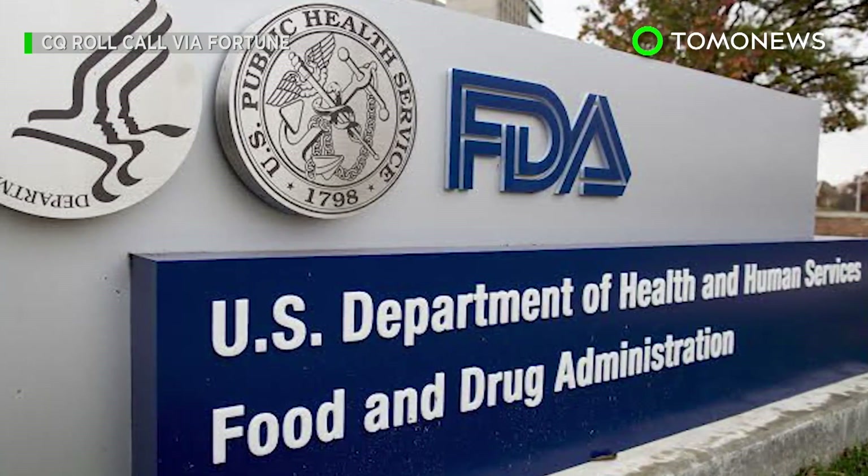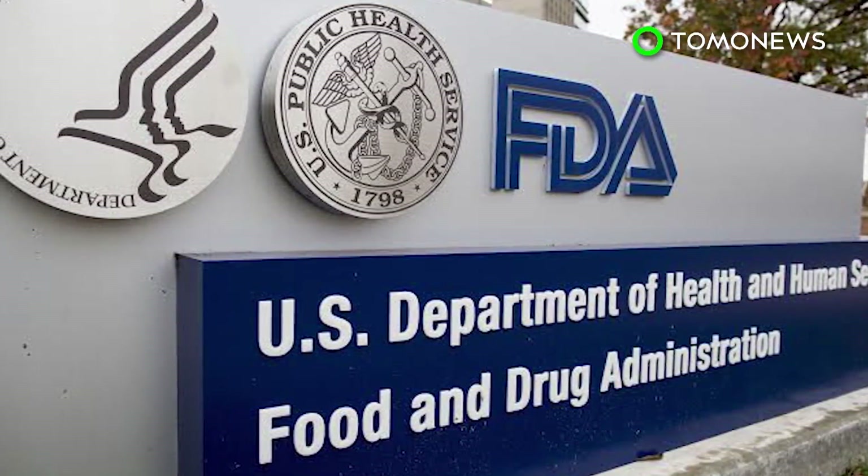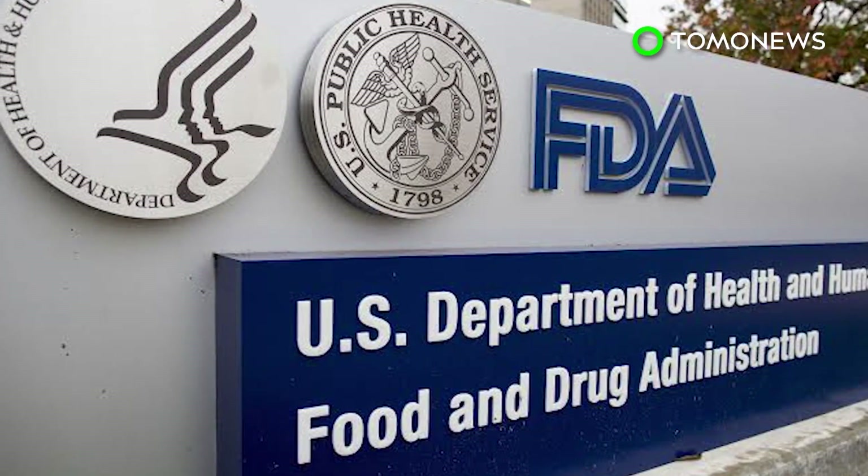The FDA will likely decide whether or not to approve the Novartis drug in the next few months. If they do, it will be the first gene therapy drug of its kind to hit the U.S. market.